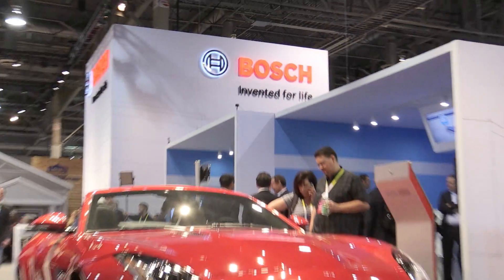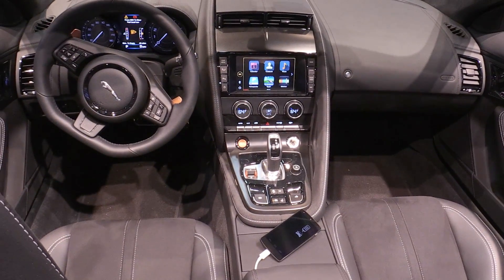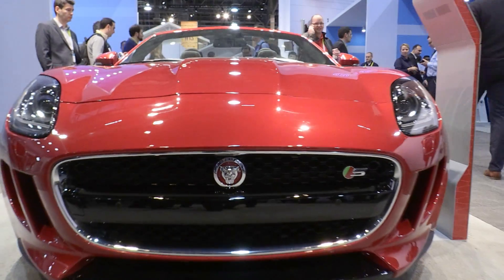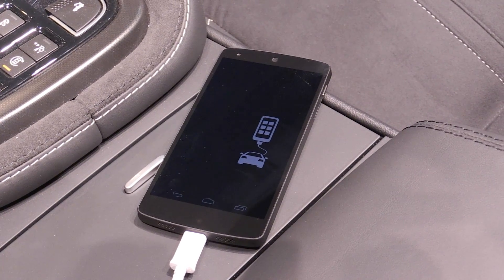Welcome to the Consumer Electronics Show 2015 in Las Vegas! Car Multimedia has a very big presence at this year's show and is even featured as a highlight on the Boulevard with the newest F-Type Jaguar, which has our MySpin smartphone integration solution. We can see here that the red car is really the highlight at this booth and we have had many visitors wanting to know more about our MySpin solution.